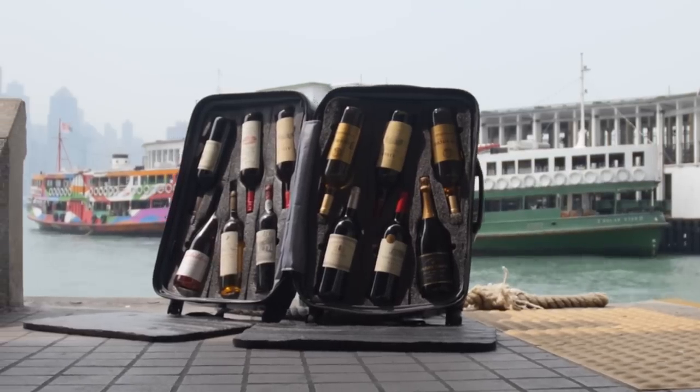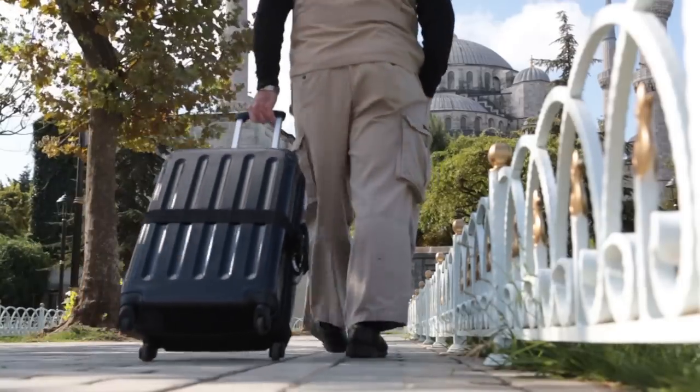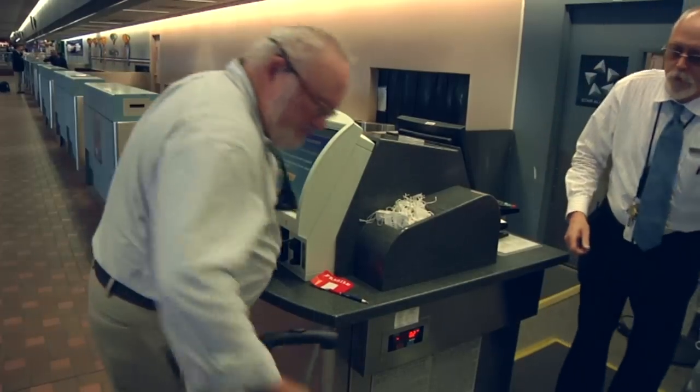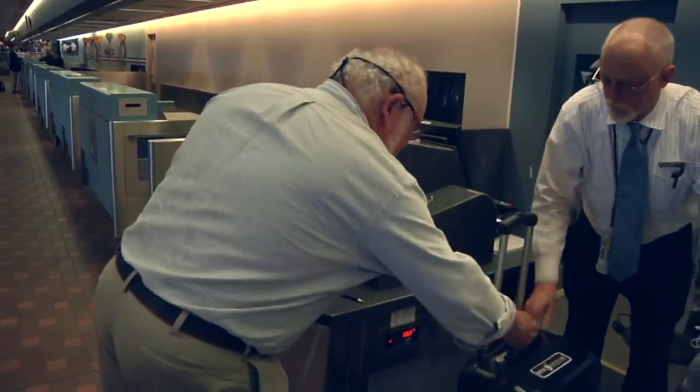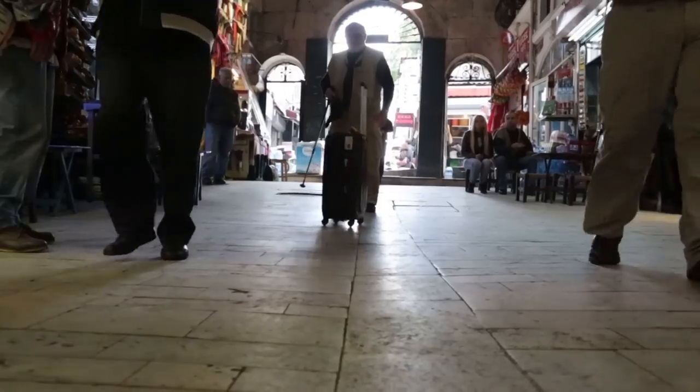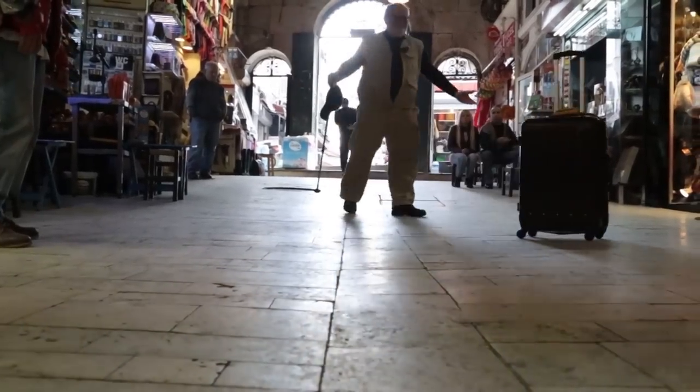So what is so exceptional about the Vingard Valise, you may ask? Well, firstly, it's the most portable way you'll ever be able to move your wine. Set on sturdy spinner rollers, the Vingard Valise can be pushed, pulled, or scooted along just like any modern spinner suitcase.